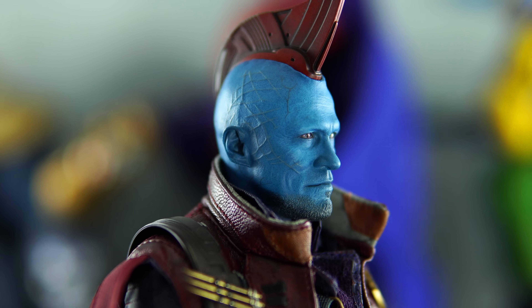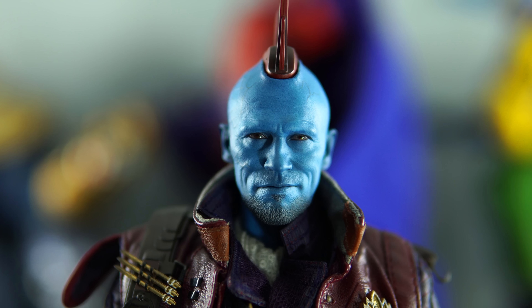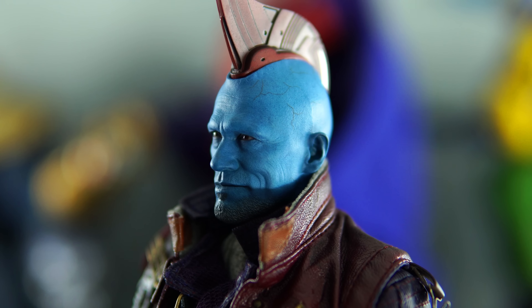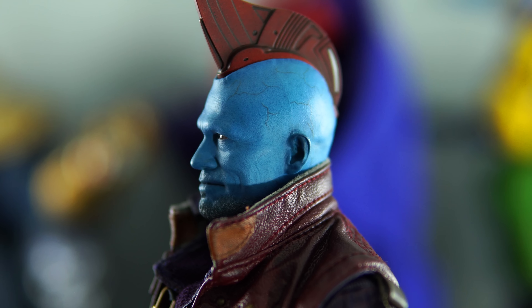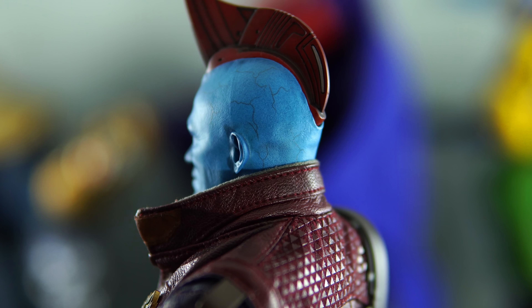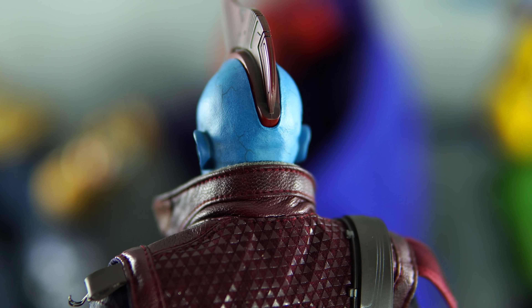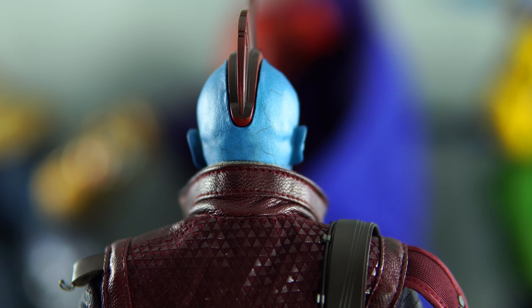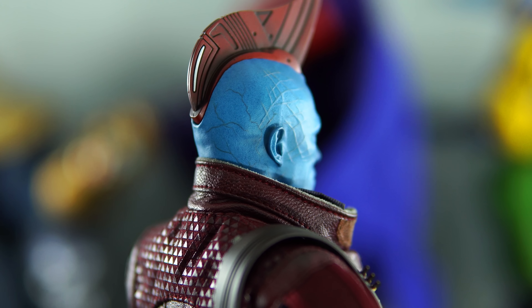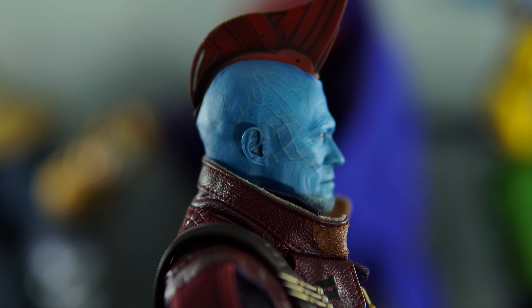Alright guys, that is my top five Hot Toys figures of 2018 — this is my personal top five from all the purchases I made throughout the year. I hope you enjoyed it! I'd love to know what your top five Hot Toys figures of 2018 are, so let me know in the comments below. I hope you've been enjoying my content in 2018 — it's been a good year for my channel and I hope to continue that growth in 2019. From the bottom of my heart, thank you guys for all the love and support throughout the year, and from my family to yours, I want to wish you a happy, healthy, prosperous New Year. I'll see you guys next year!